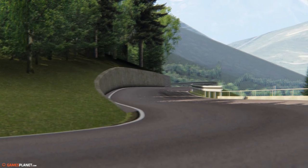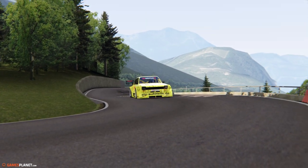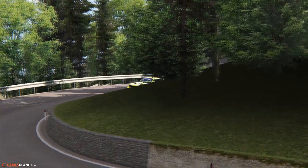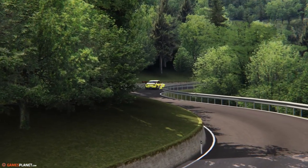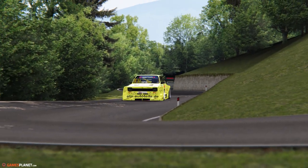Nous sommes sur la mythique montée de Trento Bondone, comme on peut le lire sur la vidéo, pour tester cette Opel Kadett en version S2. C'est un mod que vous téléchargerez avec trois versions de cette légendaire Opel : la version Route, la version GTE, la version un peu plus boostée, et enfin cette version-ci qui est tout simplement un monstre de puissance.